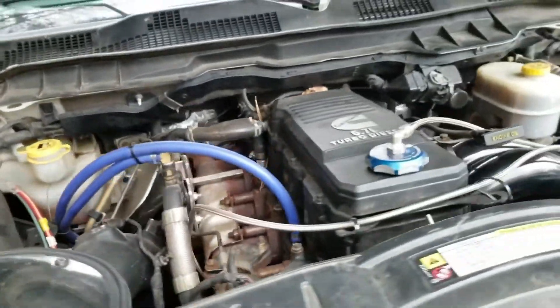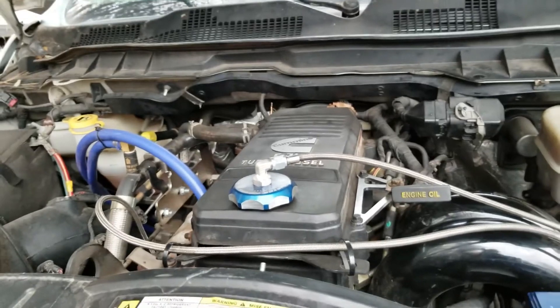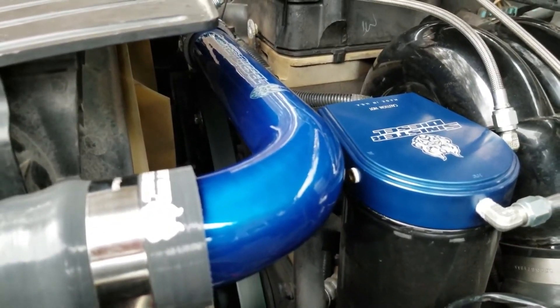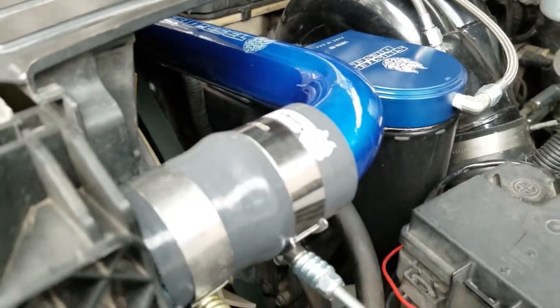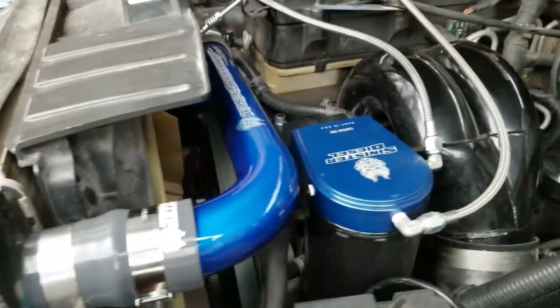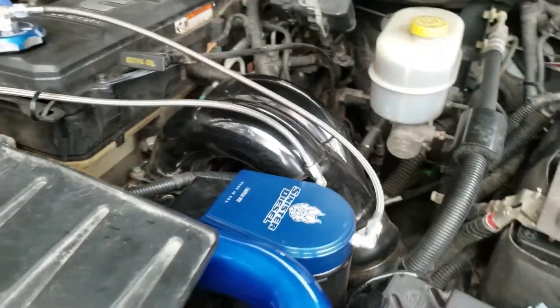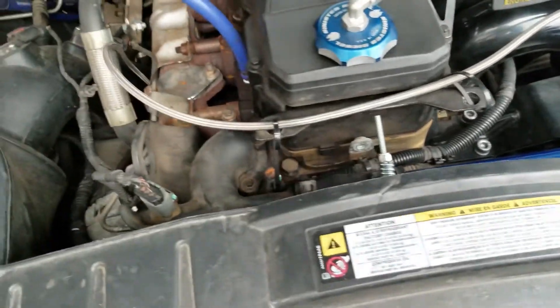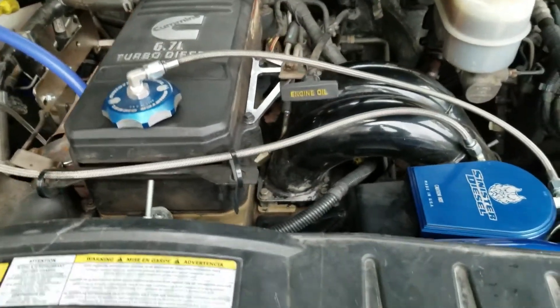Fast forward to 2024, and Ram's latest trucks have a beast under the hood: a high-output 6.7-liter Cummins diesel paired with a tough ASN transmission, cranking out 420 horsepower and a staggering 1,075 pound-foot of torque. If there's one weak spot, it's the complicated emission system, but other than that, this engine is incredibly strong and efficient.